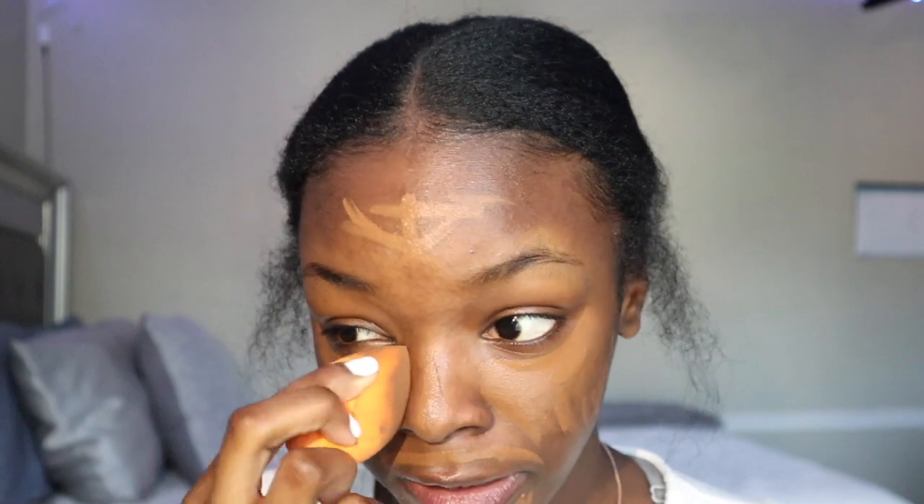I'm just going to get started. I would normally have my little table in front of me but it's downstairs in my nail studio, so if you see me looking to the side I'm actually looking in my mirror since it's on my side. I'm going to start with my Fenty Beauty concealer in shade 450, and just put it under my eyes. Then I take my Real Techniques beauty sponge and just blend it in — I don't like to wet my sponge.